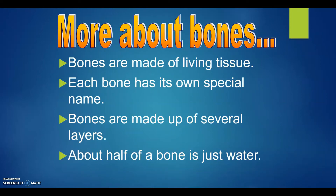More about bones. Bones are made of living tissue. Each bone has its own special name. Bones are made up of several layers. About half of a bone is just water.